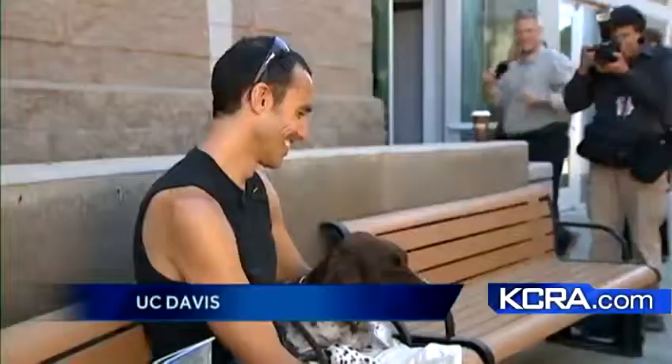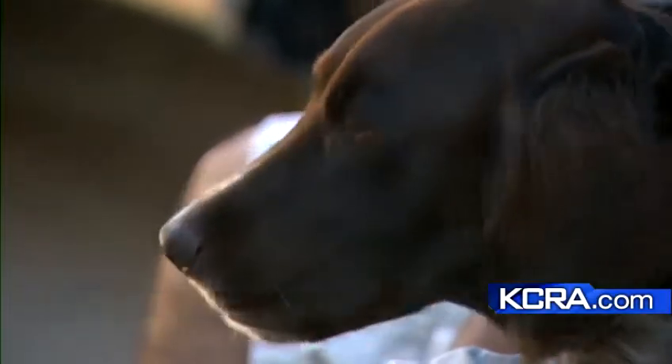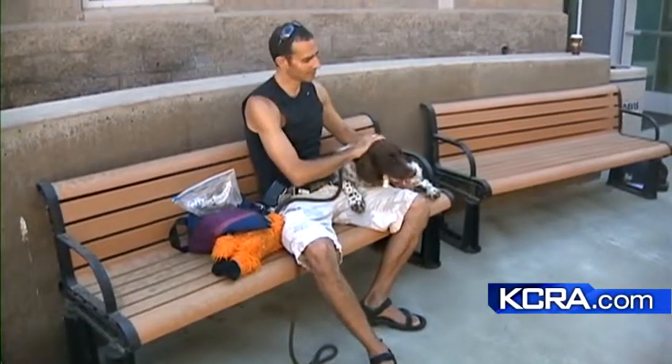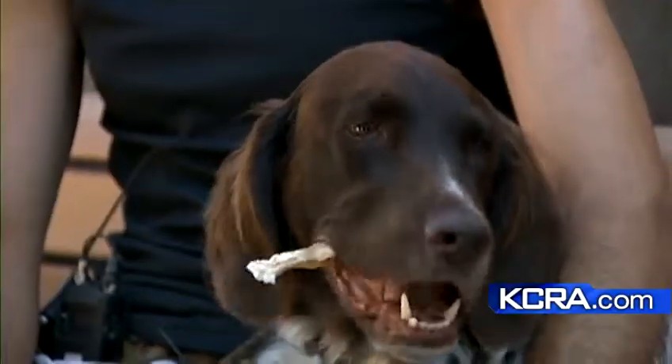Less than a year ago, chewing on that bone wasn't so easy for Whiskey. He's a Munsterlander from San Francisco, but thanks to the work of UC Davis biomedical engineers and veterinary surgeons, Whiskey has a newly grown jawbone after having six centimeters removed because of cancer.